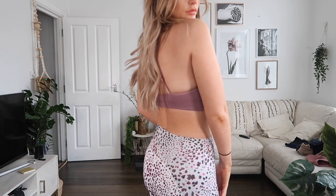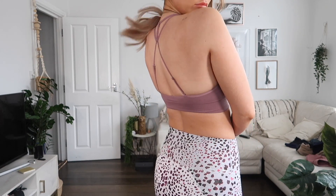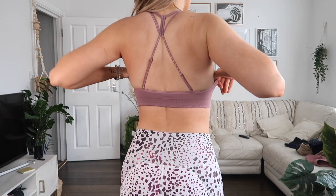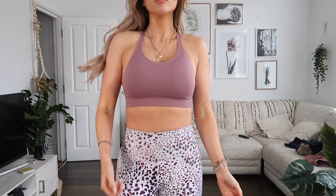I've also got this seamless bra, which is a lower-support bra — really nice for things like yoga or just chilling. It's really pretty and still feels nice and snug. You can also adjust the straps on this one, and I really like the color of it.